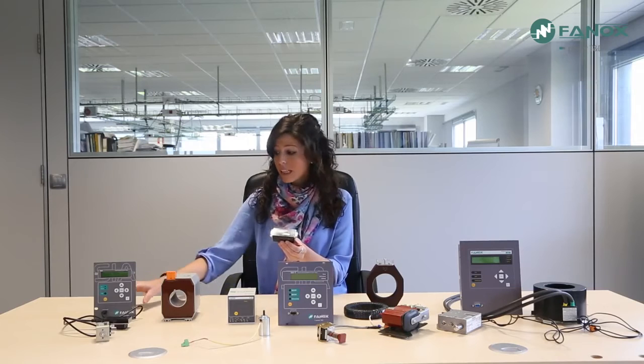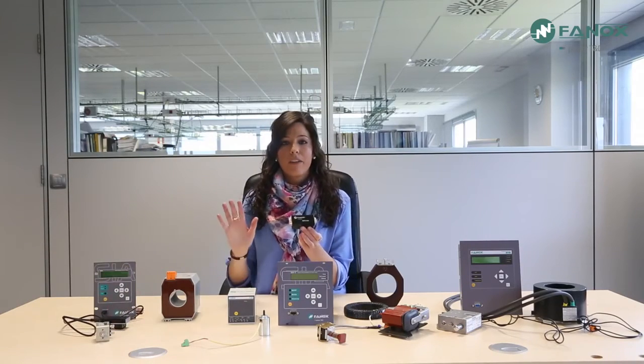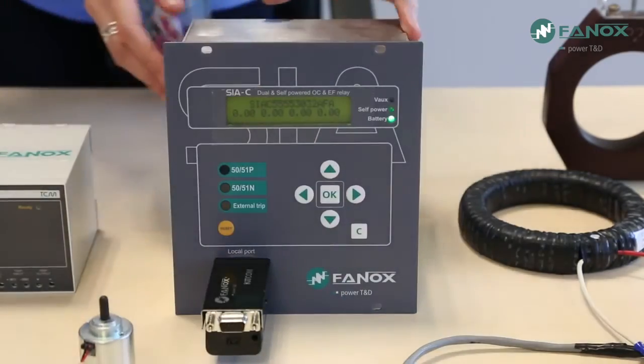How can the correct installation of the self-powered relay be checked? Without auxiliary power, it might seem the only way to verify is once the relay is installed — however, this could be dangerous, because if something is incorrect in the relay, the transformation center would not be protected. To solve this, FANNOX offers the KITCOM — an external battery working with two AA-type batteries, connected to the front port of the relay. Since relays can have a DB9 port or USB port, there is a KITCOM for each situation. Once connected and switched on, together with a test menu, it lets us check not only the hardware of the relay but also the outputs and the trip circuit, verifying everything is correct before the transformation center is powered up.